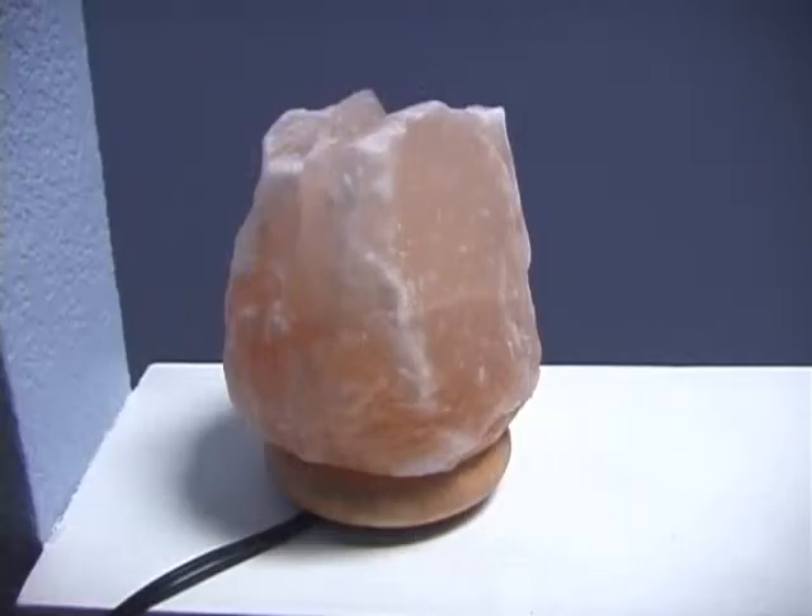Hello everyone. This is a Himalayan rock salt lamp.